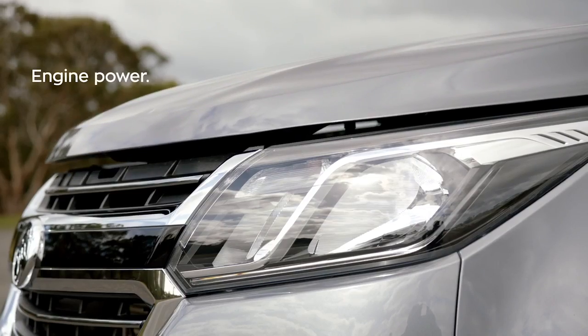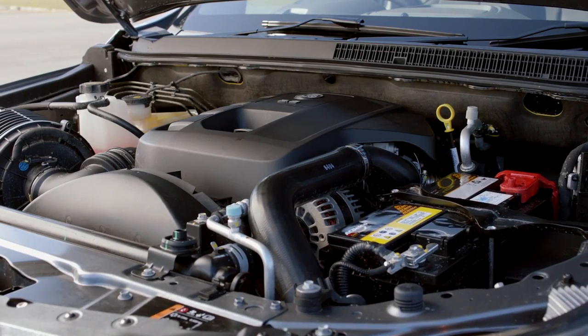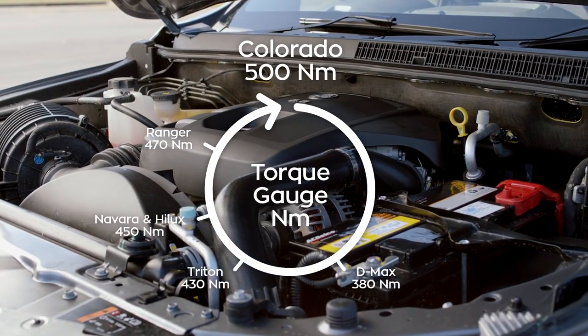Under the hood, the New Holden Colorado has a 147 kilowatt, 2.8 litre Duramax diesel engine, teamed with a six-speed auto, which smoothly delivers an impressive 500 newton metres of torque.